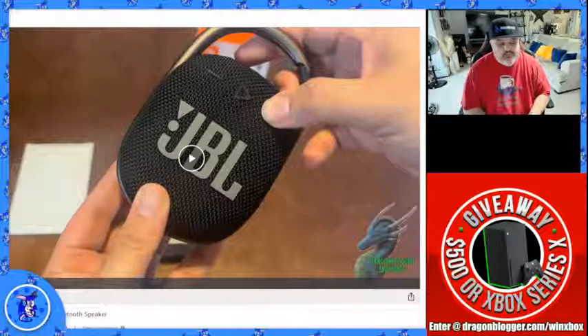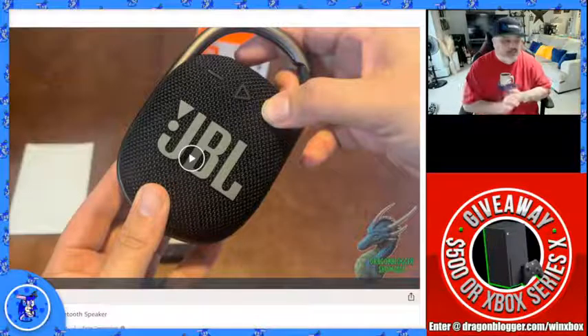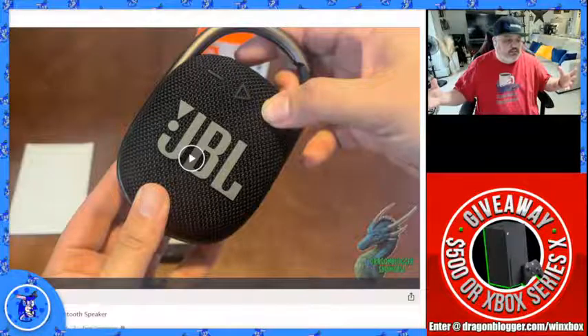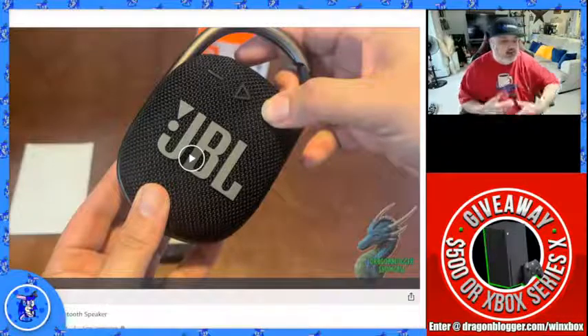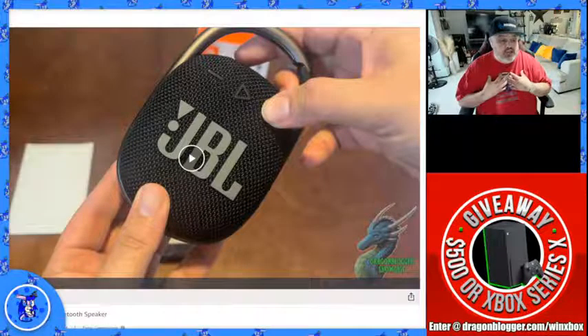Justin is making a big move today — he is moving his whole PC and streaming setup into a different room. So tomorrow's live stream, if he's fully set up and ready, you'll see a whole different room setup. His son is in the military, so he got an office out of it. I'm jealous of Justin having his own office. I do mine in my living room and have to work around my family and neighbors for stream times.